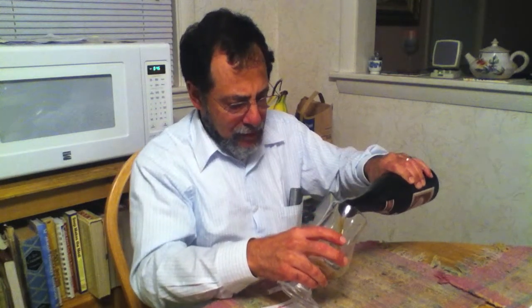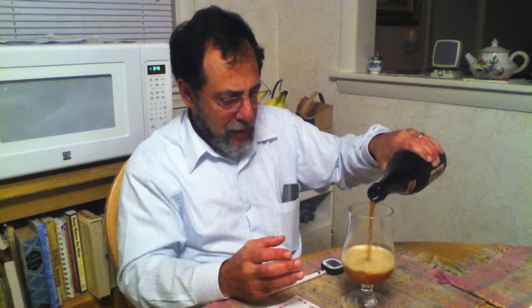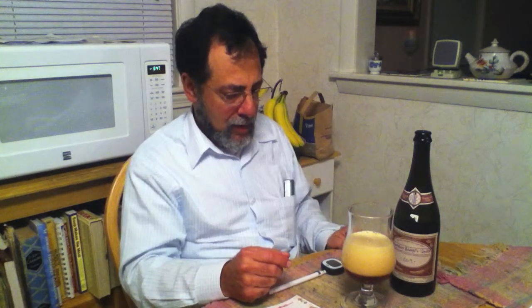I can see the smoke coming out of this — maybe you can see that up there. Rather a large head. Caramel, light tea color actually. Three-finger head.